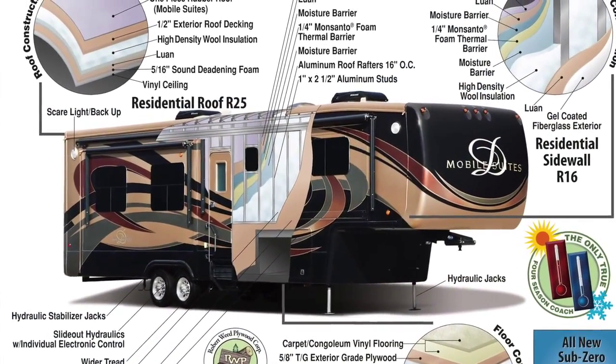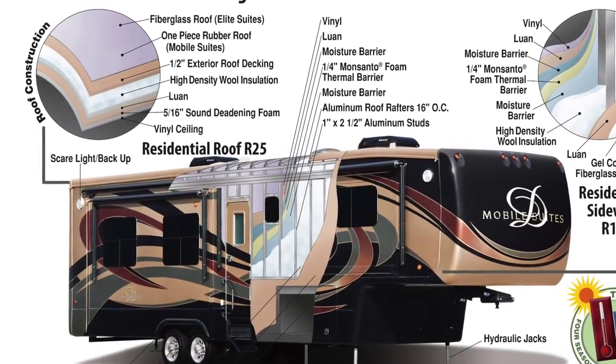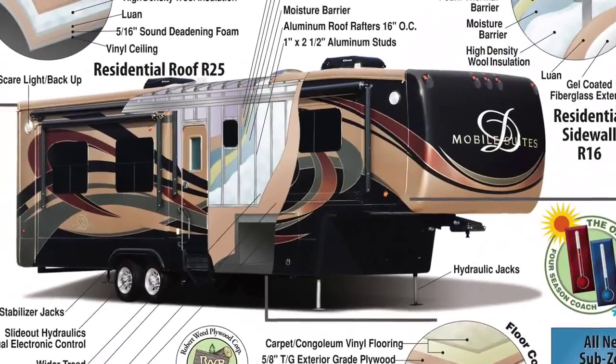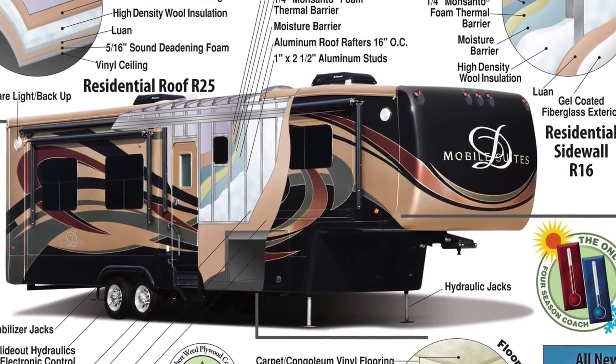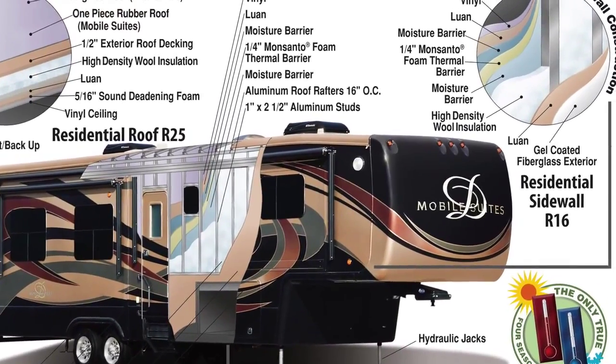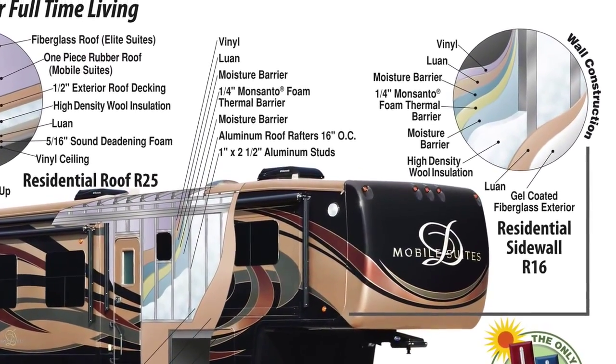Starting at the top and working our way down, the roof is protected by a seamless one-piece rubber roof and sits on 16-inch on-center roof trusses. The 3-1/4-inch walls, the thickest in the industry, utilize the Mobile Suite residential hung sidewall, screwed and glued aluminum stud construction, and high-gloss gel coat fiberglass.